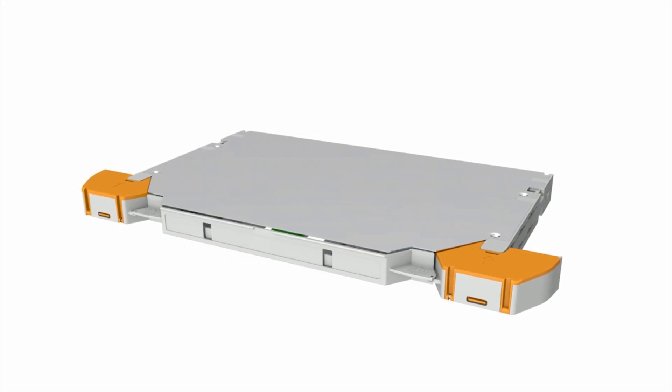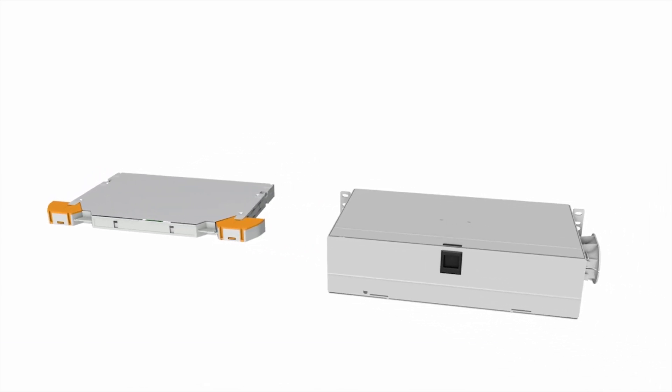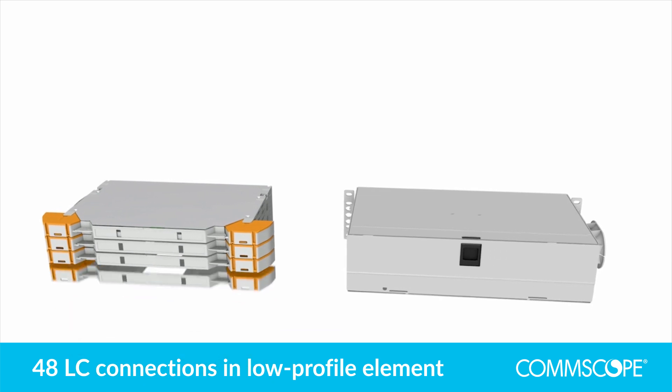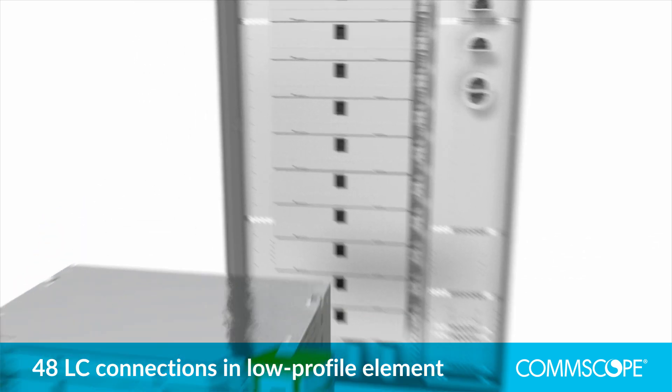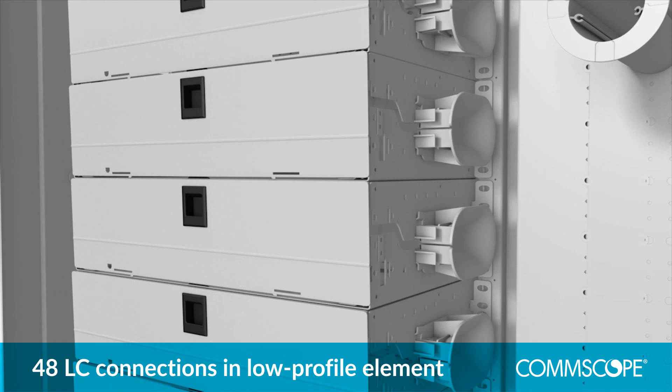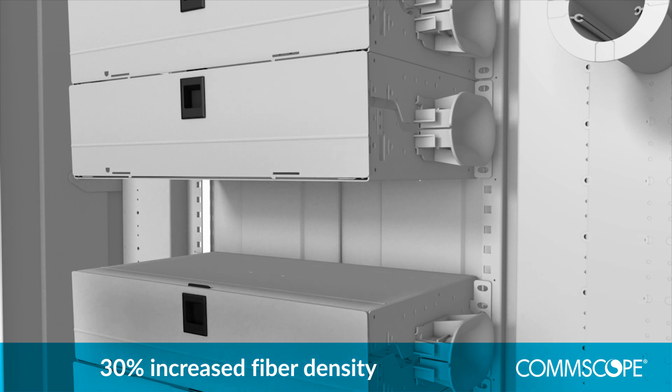The building blocks of the FACT system are its low-profile elements. Each element packs 48 LC connections into a slim format that's 30% shorter than a standard height unit. Combine elements into high-density modules and increase fibre density by 30% versus a typical optical distribution frame.